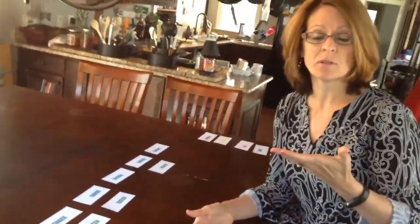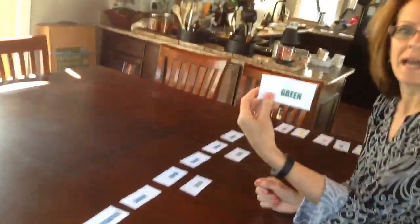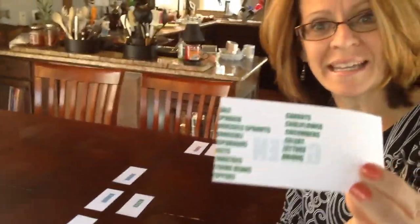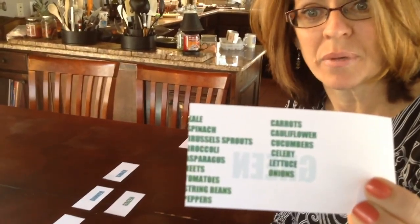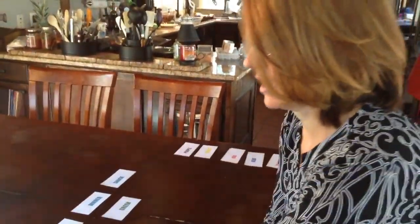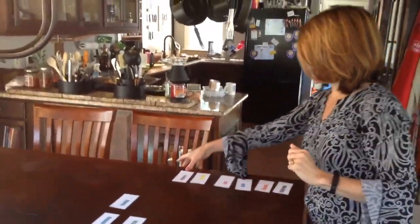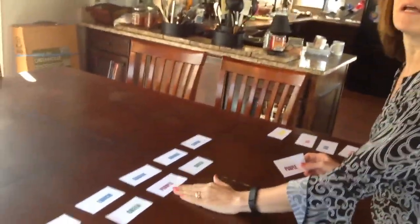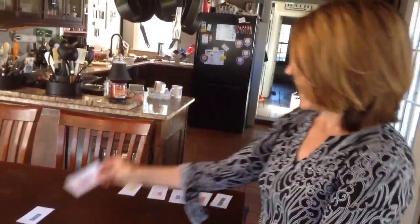What I did was I just took on my computer on a Word document, went into labels, and did these business card size. On one side I just printed off the color, and then on the back side the examples of foods that I would eat from that category, because there's stuff that I will never eat in the green category, so why would I put it on there?